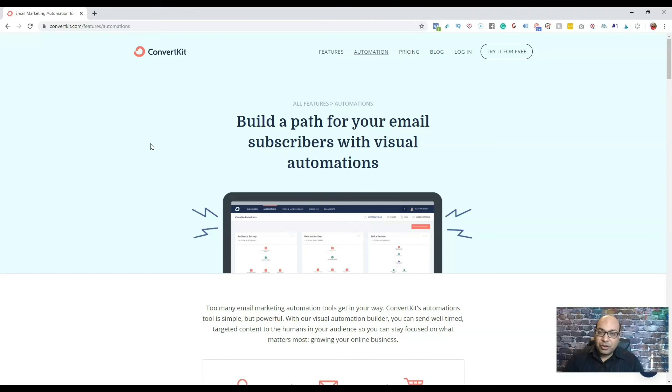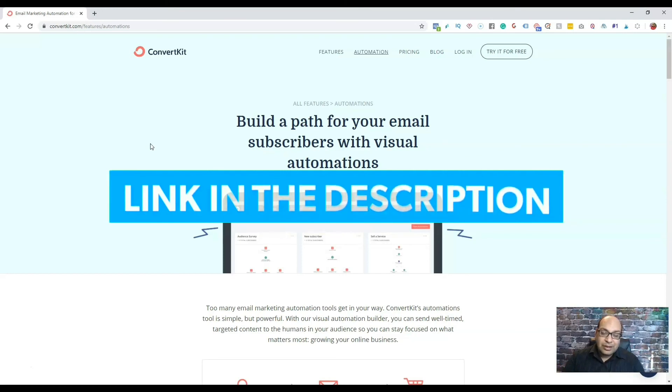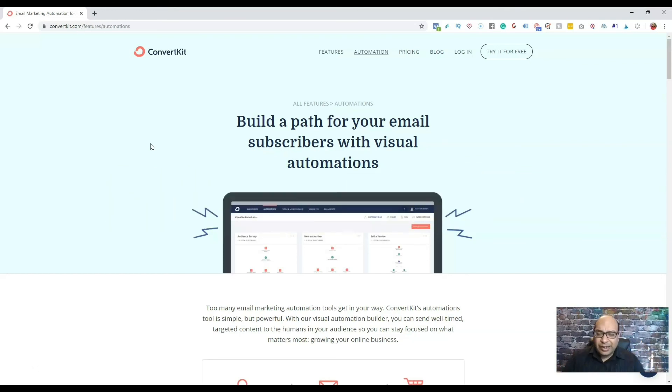Regarding sending affiliate links through email — affiliate links can be long with your ID and all that. There's a program called ClickMagic, and I have another video linked in the description that shows you how to cloak your affiliate links so your emails look good with a custom domain. Watch that to learn how to cloak your affiliate links with a custom domain so they look clean and your emails hit the inbox.